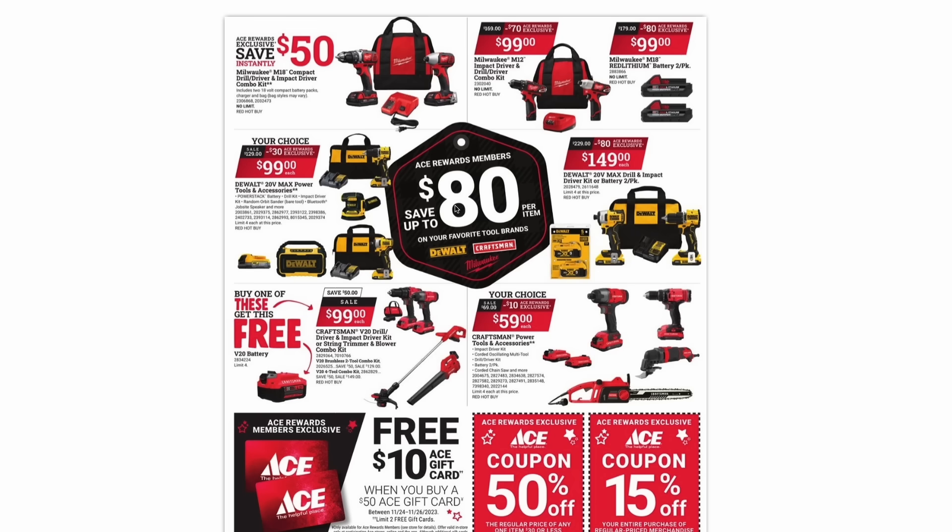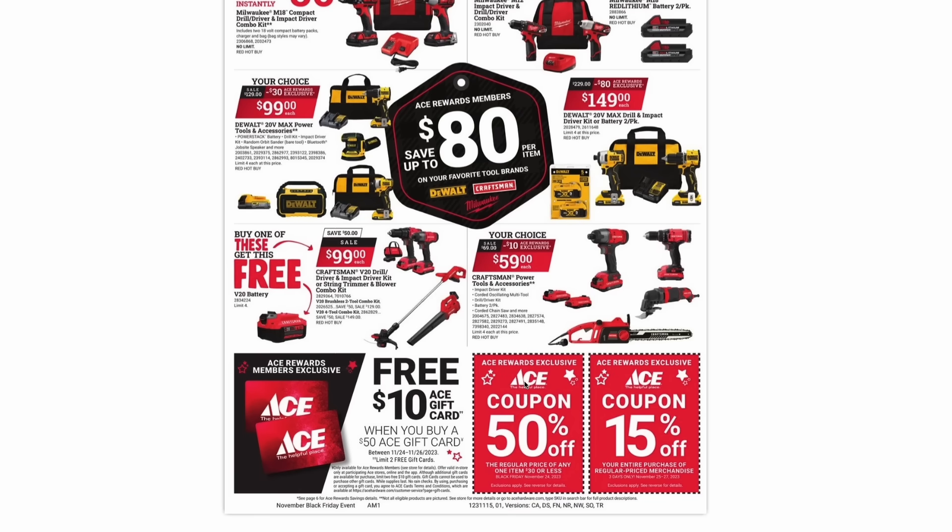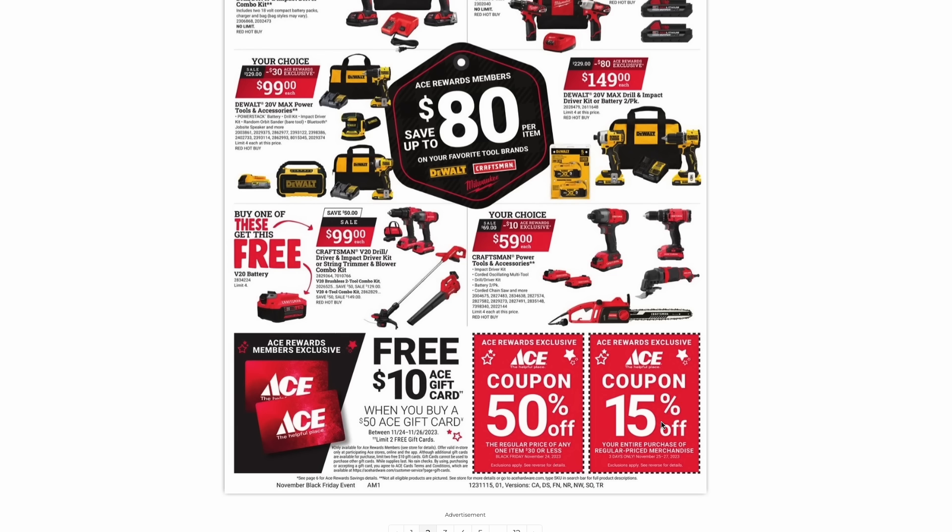On the next page, the bottom items are really what caught my eye. On the left, they have a free $10 Ace gift card when you buy a $50 gift card, valid November 24th through the 26th — that's Black Friday weekend — limited to two free gift cards per customer. And then the big deals on the right: you have 50% off any regularly priced item $30 or less, and another coupon for 15% off your entire purchase of regularly priced merchandise. The 50% coupon is only valid on Black Friday, November 24th, while the 15% one is valid that entire weekend, the 25th through the 27th.